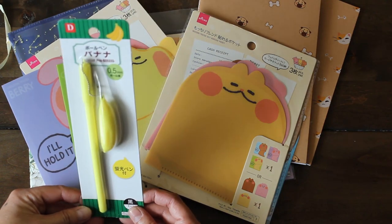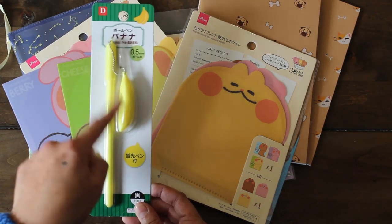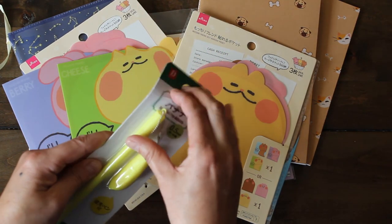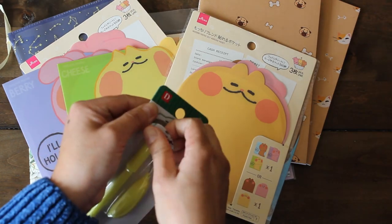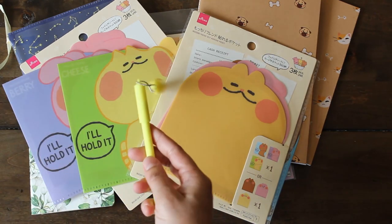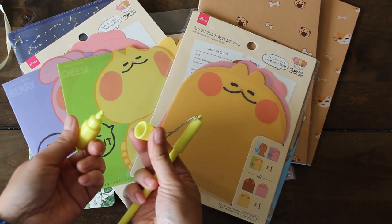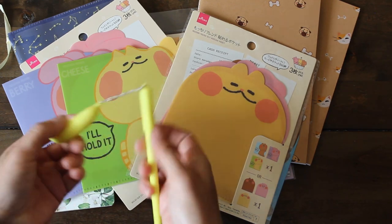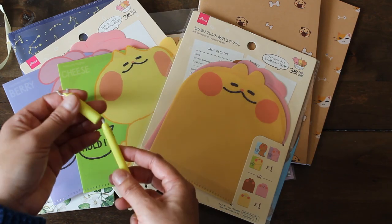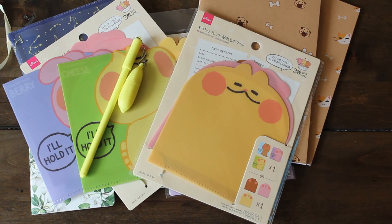I also got a pen — a ballpoint banana pen. I wasn't sure what it was since I don't read Japanese, but it says black ink. So when you open it, it's an adorable highlighter inside. And then we have our pen as well. There's a gel covering that protects the ink, so you can take it off when you're ready to use it. Super cute.